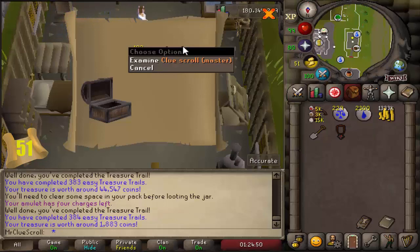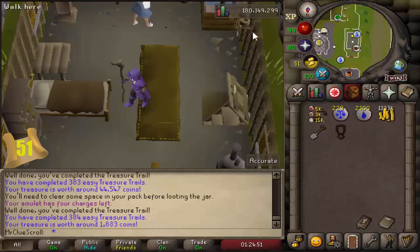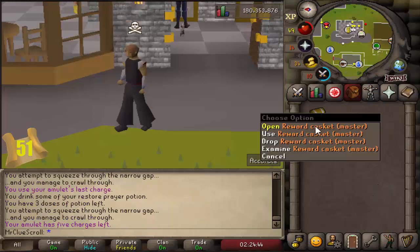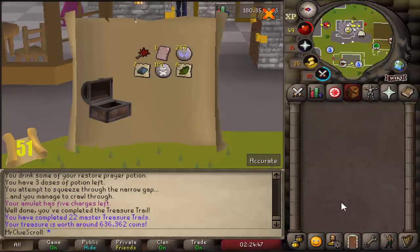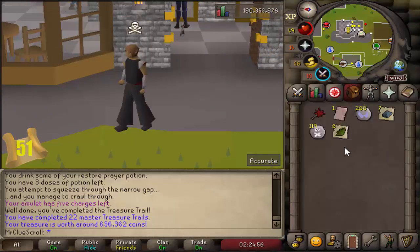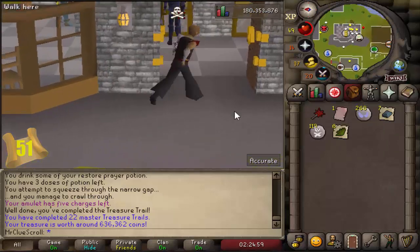Our second master clue - that's pretty exciting. Let's go ahead and hopefully get that done. We completed our second master clue, I'm really excited about this one. We got an ancient enemy page - it's not a master unique but it is a shared reward we haven't had before, so pretty good clue overall, 600k, I'll definitely take it.